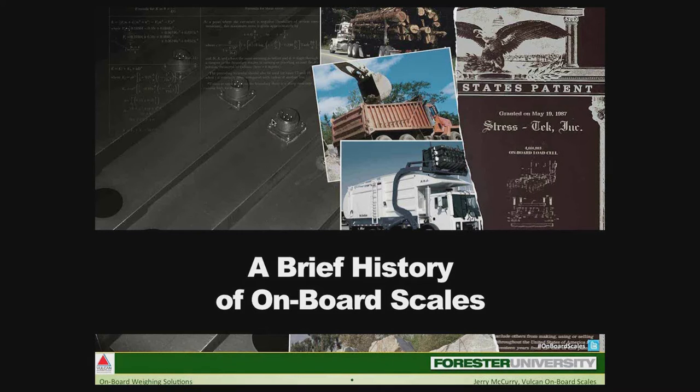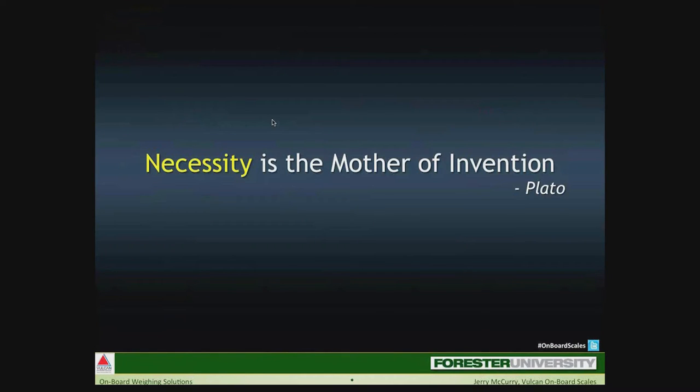This is not a good thing. Every commercial truck driver should know how much weight they're hauling at all times — it's imperative for many reasons. We're familiar with the saying 'necessity is the mother of invention.' A need or problem encourages creative efforts to meet the need or solve the problem, and such is the way that onboard scales got their start.